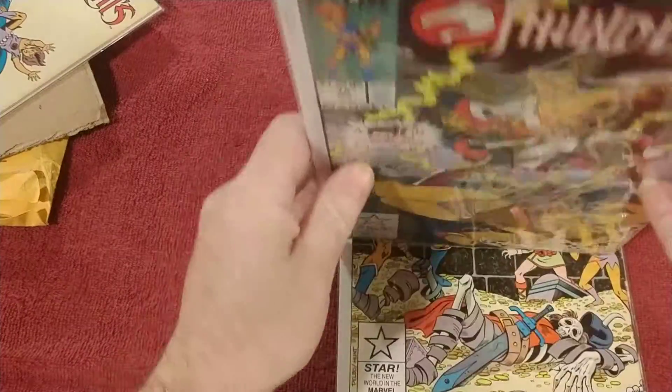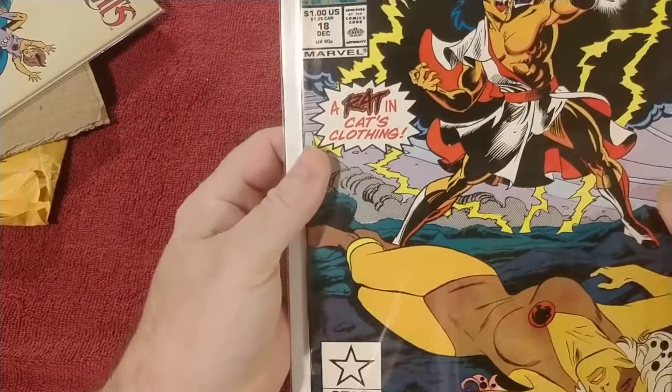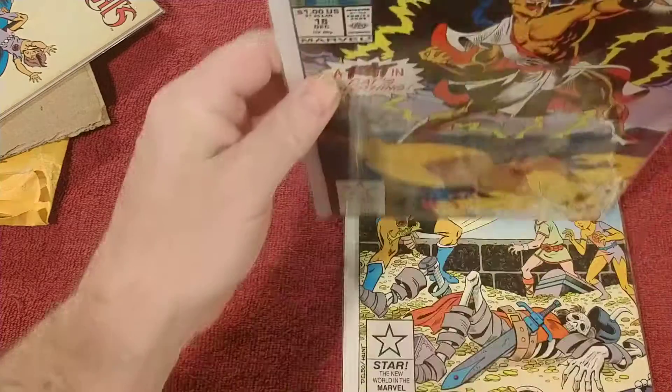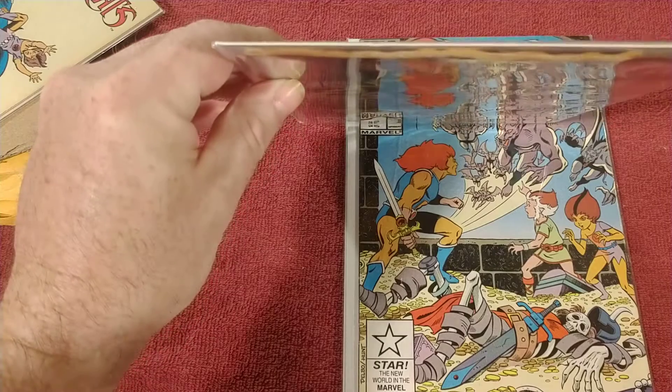Number 18 is better. There's a little bit of damage up in here — you can definitely tell. I don't know if you can see that or not.